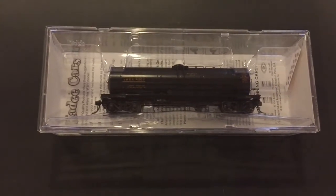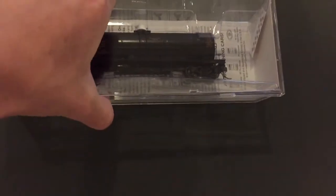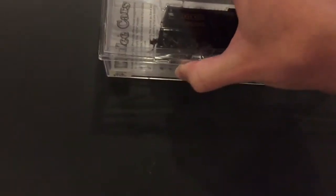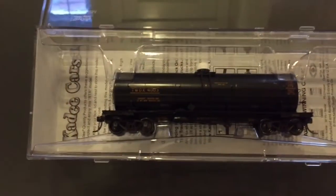Now I have not opened this thing yet at all, so let's get this thing open. Now as with all Kadee cars, when you get them, you have two tabs that you push in on, and once you push in it's open.